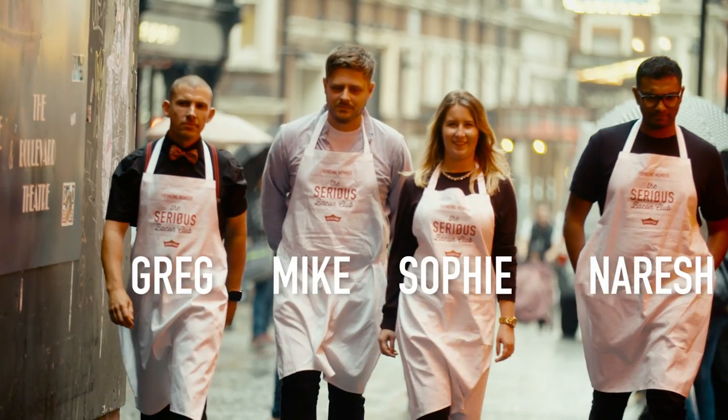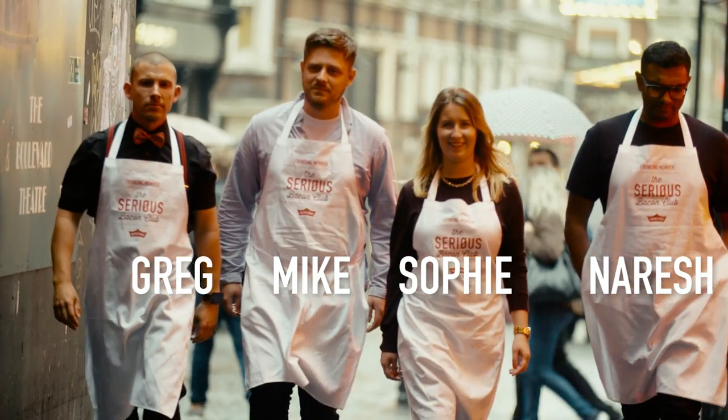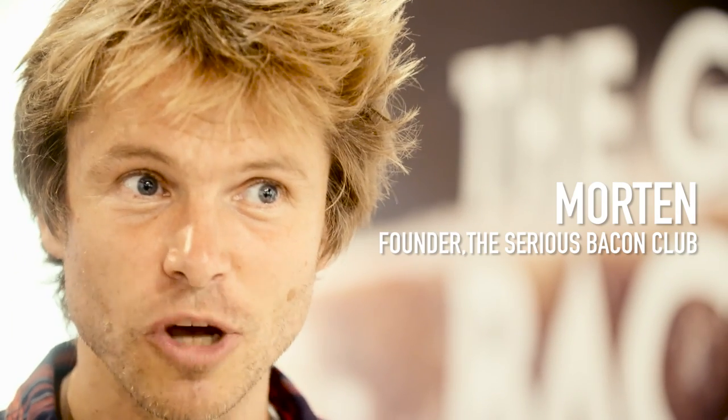This is a very special day. This is the Great British Bacon Off — it's a competition. We have four contestants, all of whom are passionate about bacon. They're going to make one classic bacon sandwich. Then we have a very exciting second round, which is the showstopper. That's where we let them loose with their bacon creativity.